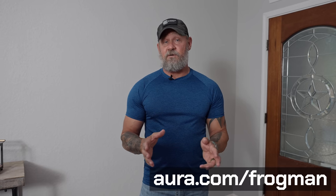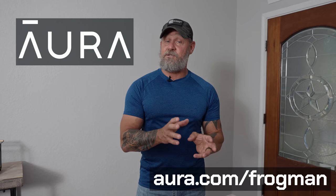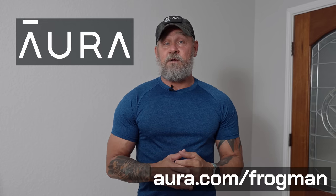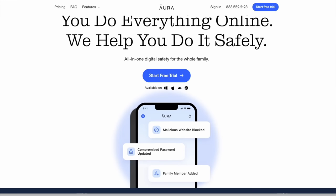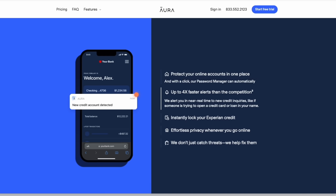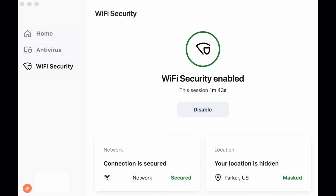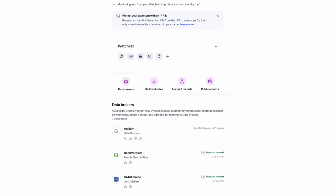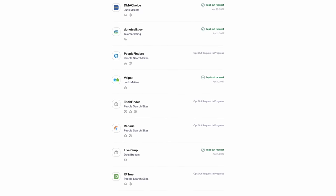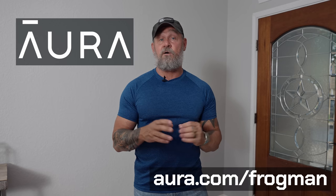Speaking of threats, what are you doing to keep your personal information safe online? That's why I'm excited to tell you about today's sponsor, Aura. Aura can identify data brokers exposing your information and submit opt-out requests on your behalf — brokers are legally required to remove your information if you ask, but they make it super hard. Aura also protects you and your family from online threats you can't even see, with parental controls, antivirus, VPN, password management, identity theft insurance, and more — all at one affordable price. Try Aura free for two weeks at Aura.com/frogman, also linked below.